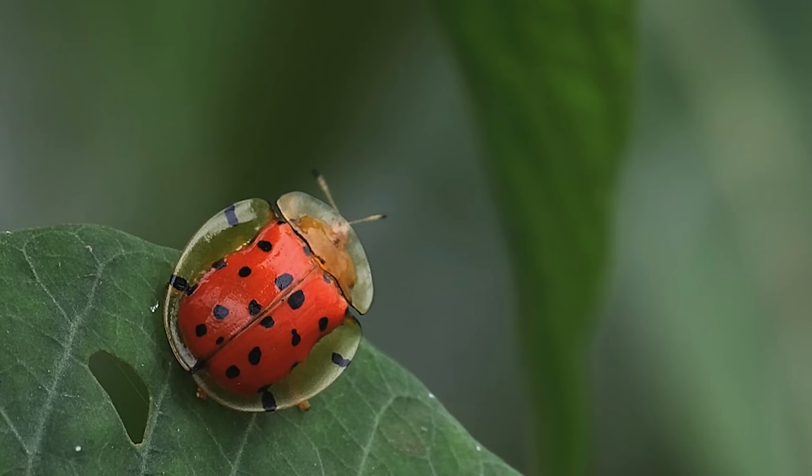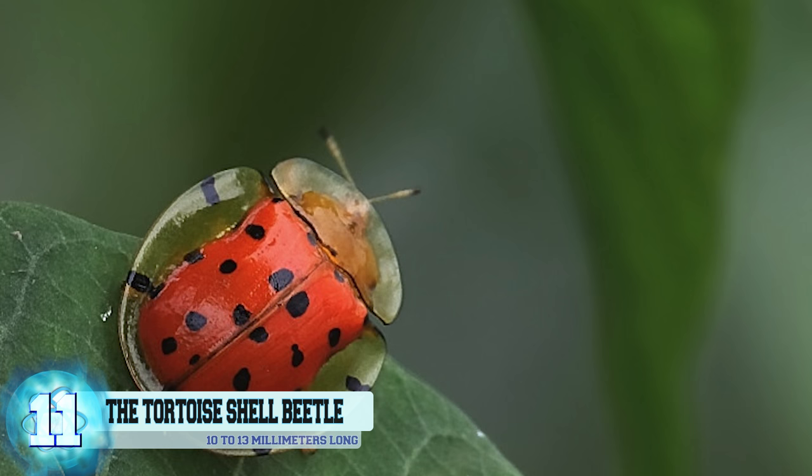Number 11, the Tortoise Shell Beetle. While not 100% transparent, the tortoise shell beetle's semi-transparent carapace does actually serve a purpose.